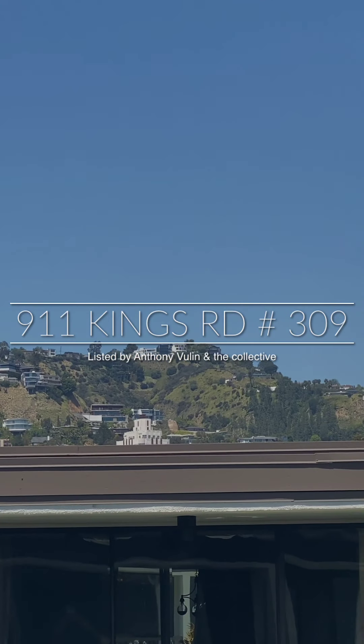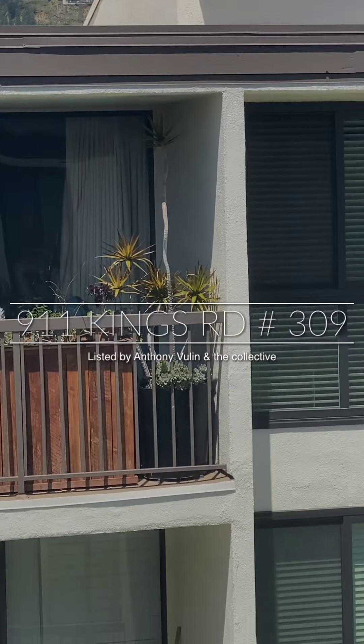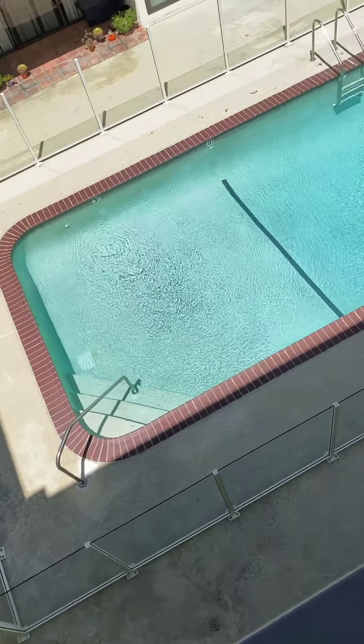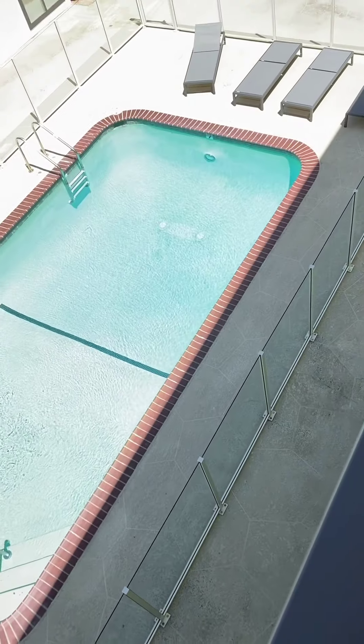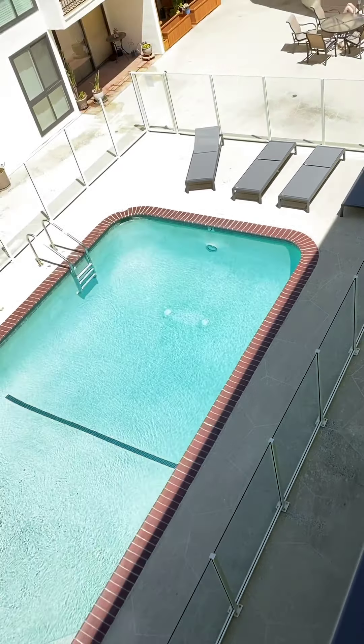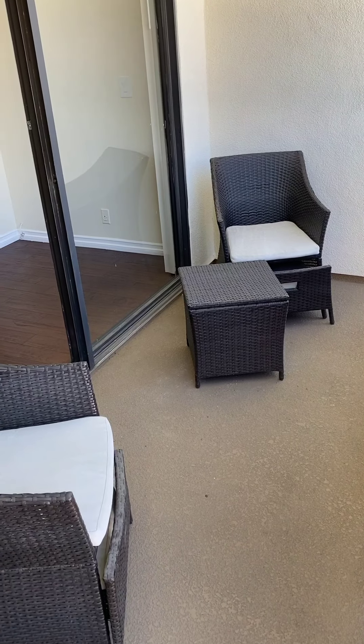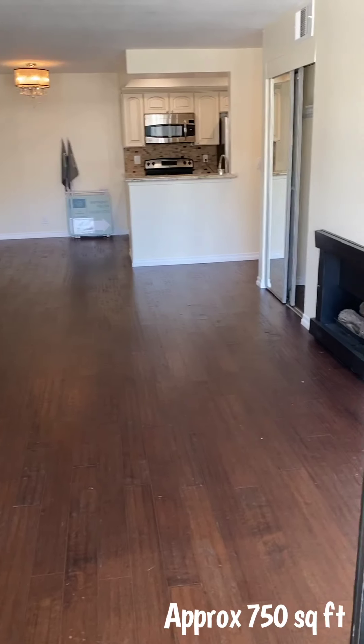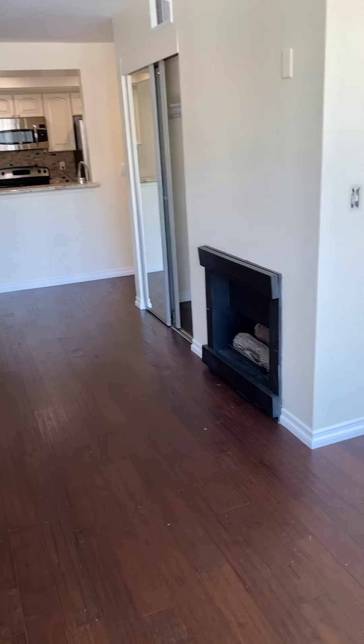Great views of the hills as well as the balcony — we have our pool right below. We are on the third floor on a corner so it's a very quiet unit. The unit is about 750 square feet, with an open kitchen to the living room area and a gas fireplace.